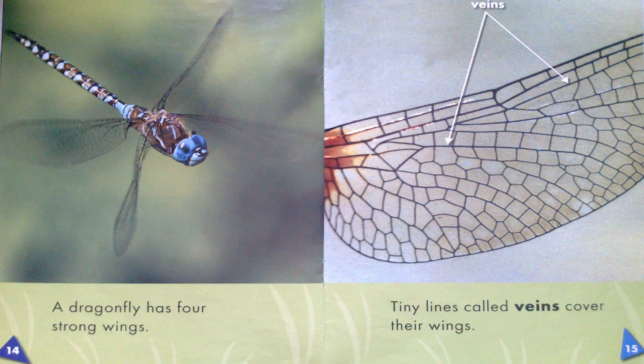A dragonfly has four strong wings. Tiny lines, called veins, cover their wings.